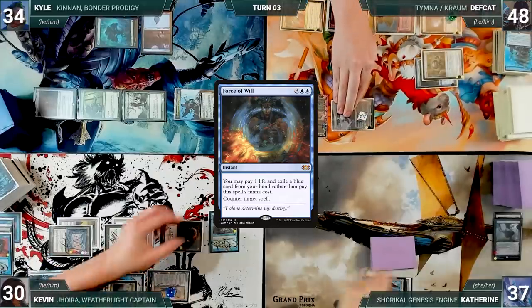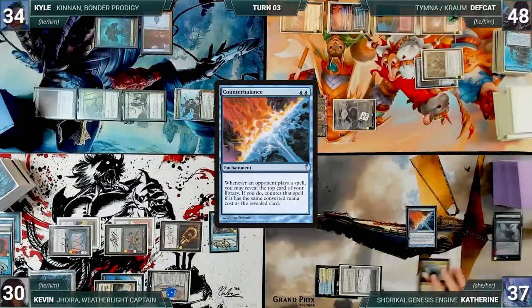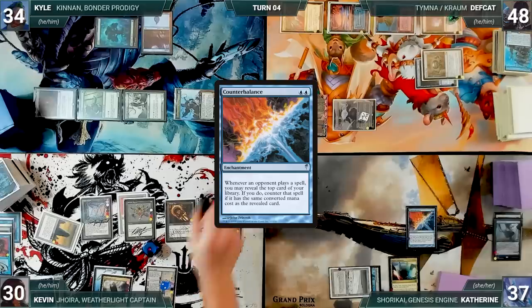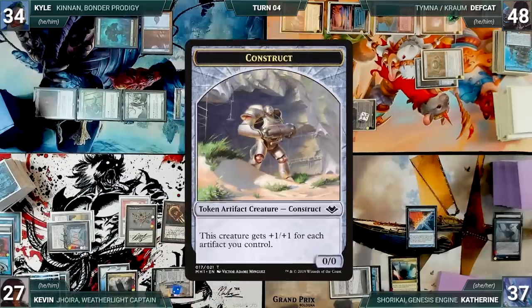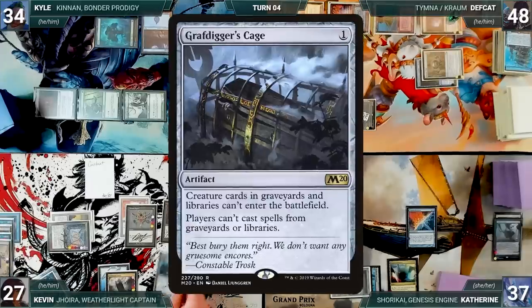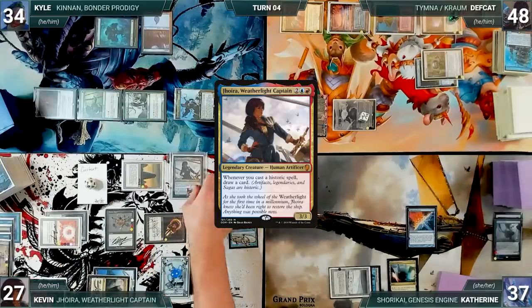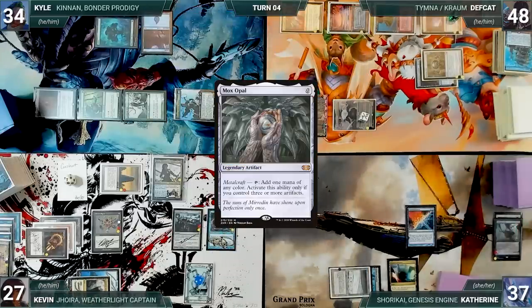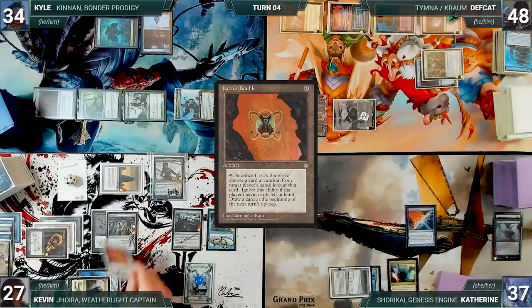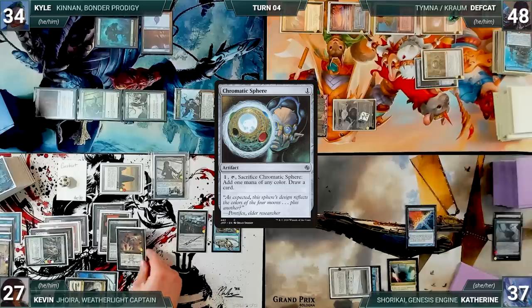Deaf Cat moves to combat and attacks Kyle with Serra Ascendant — Kyle takes it and Deaf Cat gains six. Deaf Cat passes. Katherine draws and plays a Mana Confluence. She casts Counterbalance — Rustic triggers and Kevin draws. Counterbalance resolves and Katherine ends her turn. During his upkeep, Kevin loses his Mana Crypt roll and takes three damage. In his first main phase, Urza's Saga triggers — in response Kevin activates Saga creating a construct, then sacrifices Saga and fetches up a Grafdigger's Cage. He activates Voltaic Key, untapping Basalt Monolith. He recasts Joyra Weatherlight Captain — Counterbalance triggers and Katherine reveals a Calamity's Wake. Joyra resolves. He casts Mox Opal — Joyra triggers and Kevin draws.